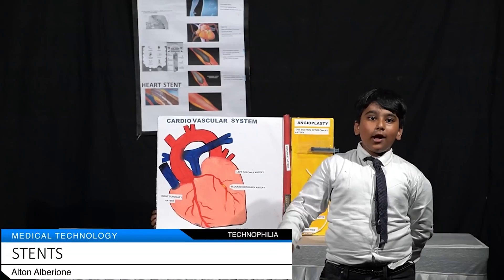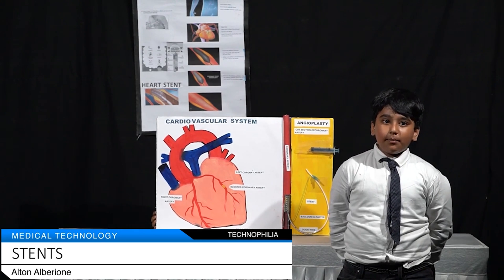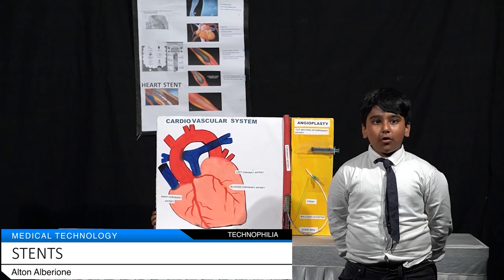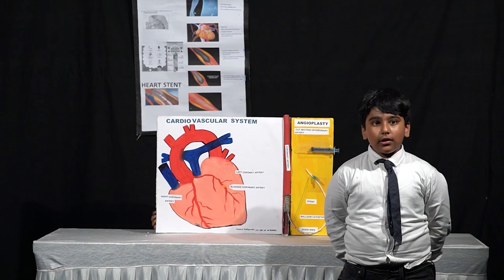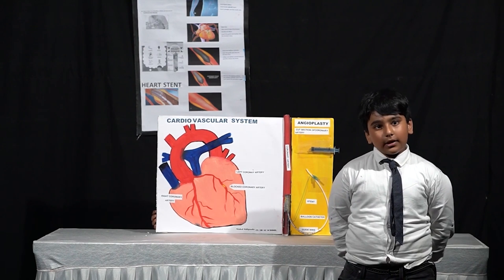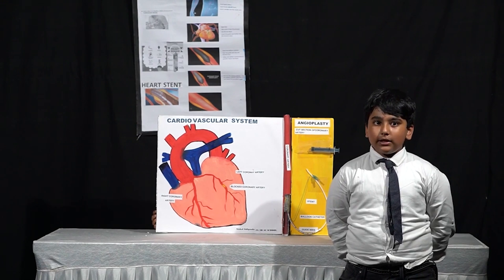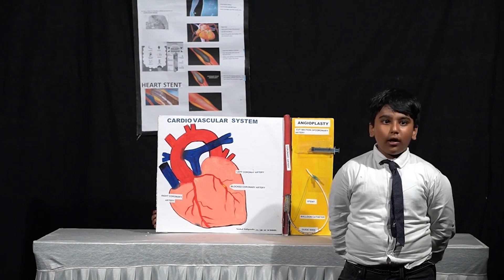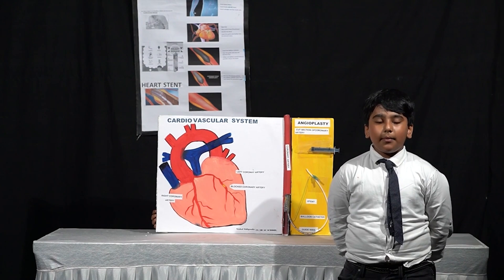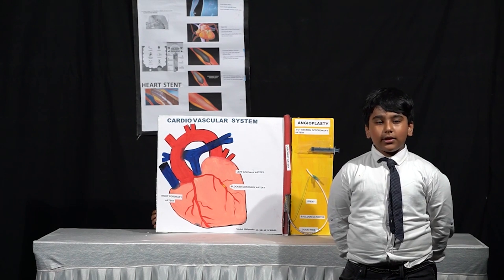Hi, I am going to show you how stents are used to remove a block in the heart. When a coronary artery gets blocked, with the help of guide wires and a catheter, dye is injected to identify the block. Later, the balloon catheter is inserted, inflated and deflated several times to partially release the block. Then the balloon catheter is removed. Over the balloon catheter, the stent is placed and the procedure is repeated.